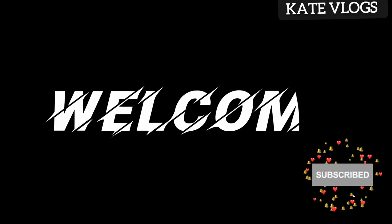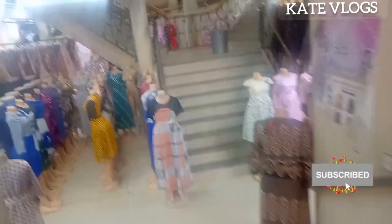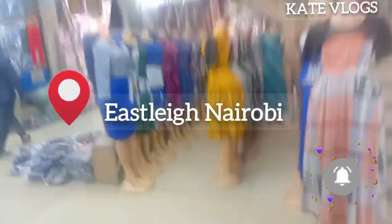Welcome to my YouTube channel. Thank you so much for clicking. If this is the first time you're clicking on Cat Vlogs, please consider subscribing — it is actually free of charge. If you're a returning subscriber, thank you so much for always coming back to watch my content. Before you watch this video, kindly give it a thumbs up; it really supports my channel.